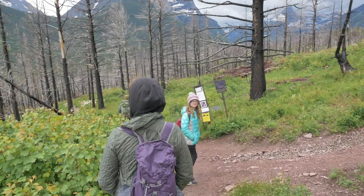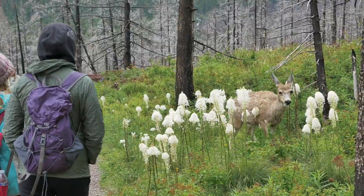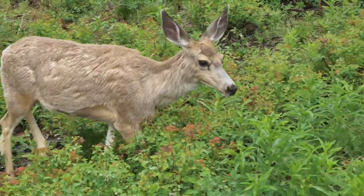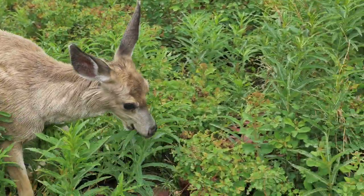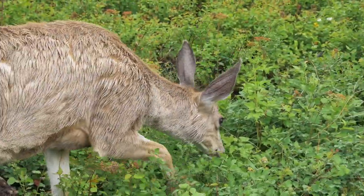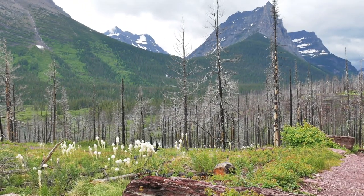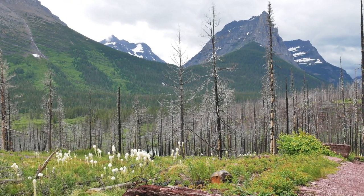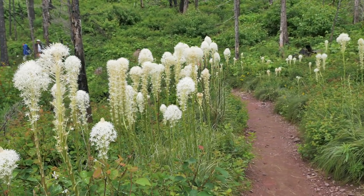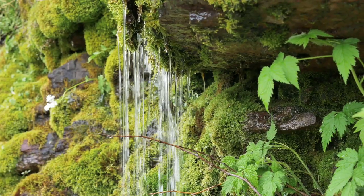There's a deer by the bear grass down there. Oh my gosh, it's right next to me!